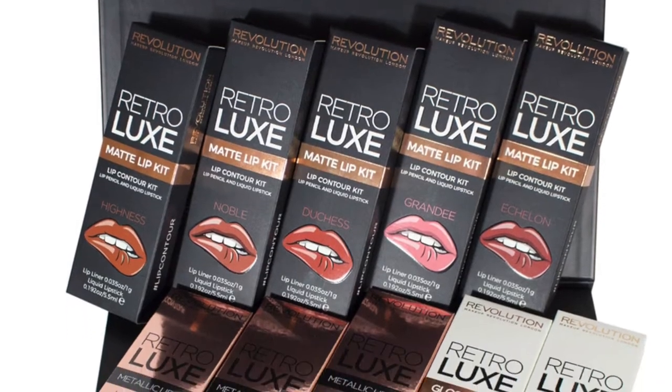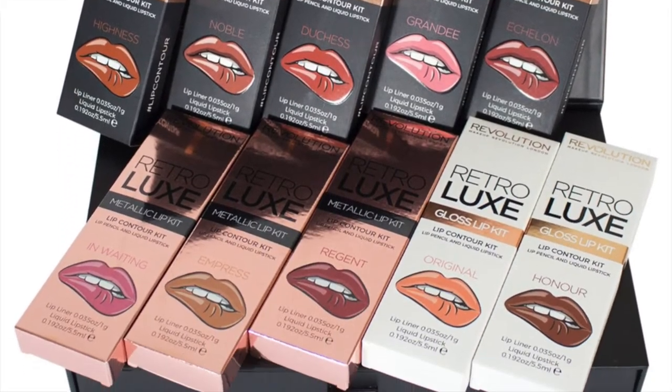Before we jump into the video, don't forget I have a giveaway going on to win one of the Makeup Revolution Retro Luxe Lit Vaults. To enter, all you have to do is be subscribed to my channel, like this video, comment down below — it can be whatever comment you want — and then go back and like my last two videos. I'll have them linked down below for ease, and good luck.